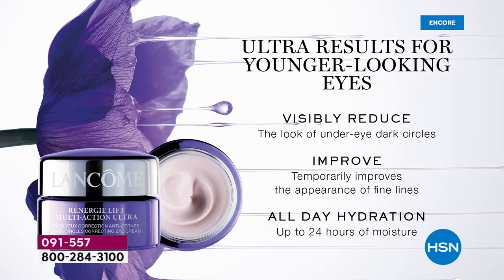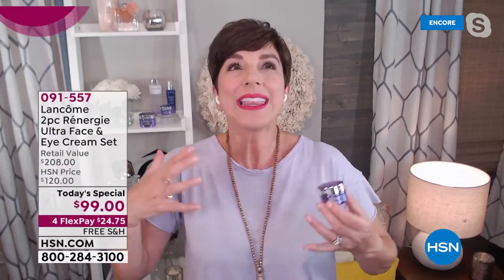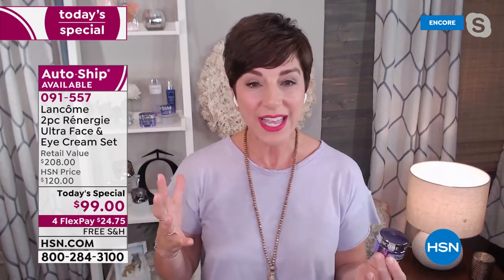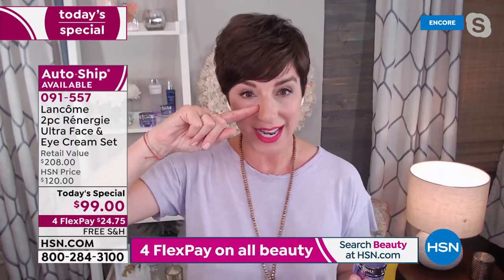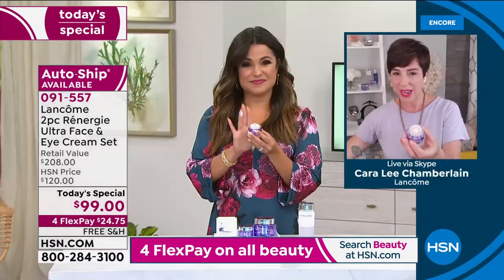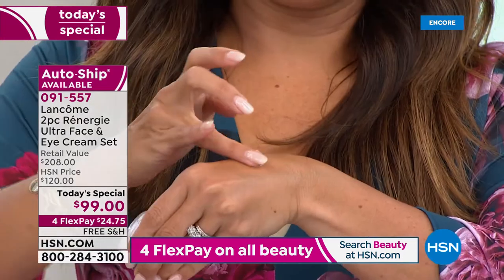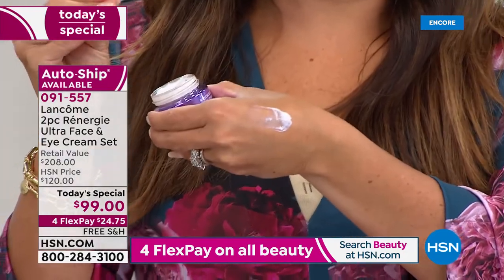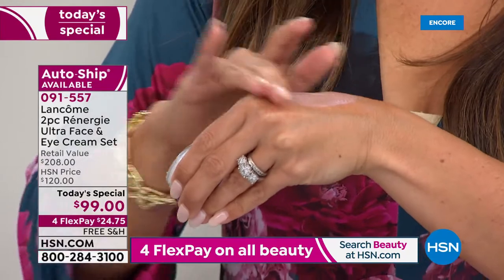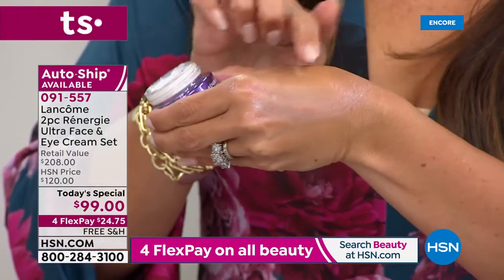Sometimes we forget how much our eyes move involuntarily all day long — we laugh, smile, blink, wink. That takes a toll around the delicate eye contour. You want to make sure you're applying something super lightweight but rich and hydrating. You only need a teeny amount — I recommend the size of a grain of rice for each eye, and a little goes a long way.